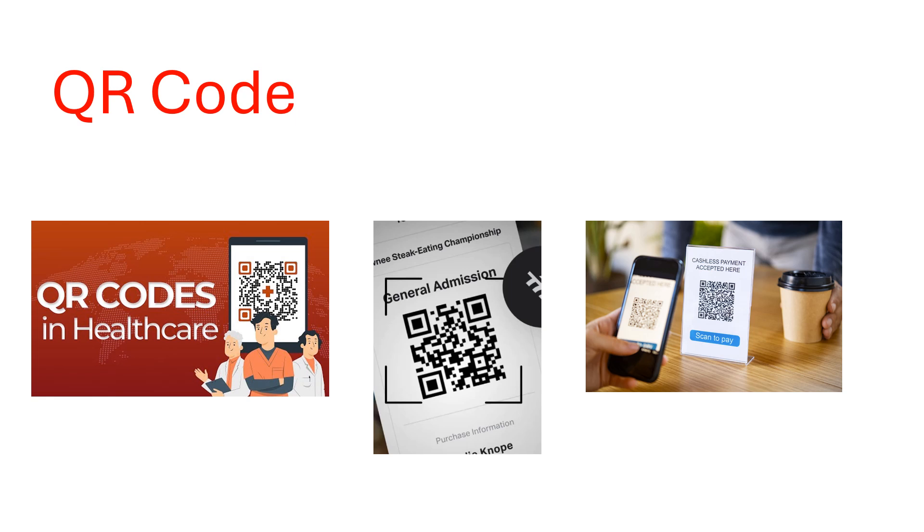I'll expose the real QR code scams, show you how they work, and teach you how to protect yourself from getting tricked. So let's dive into it.